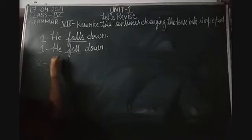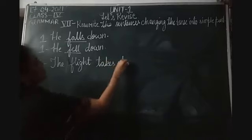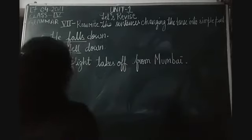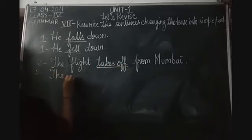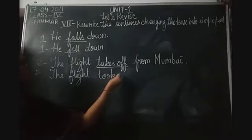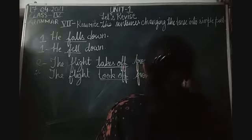Second: 'The flight takes off from Mumbai.' The verb here is 'takes off'. Underline this. The root form of 'takes' is 'take' - remove the S. The past tense of 'take' is 'took'. So: 'The flight took off from Mumbai.'